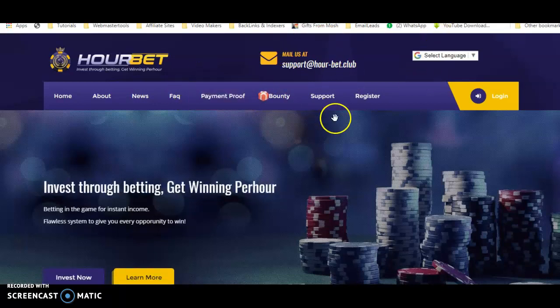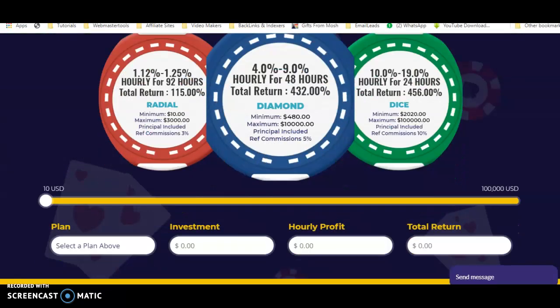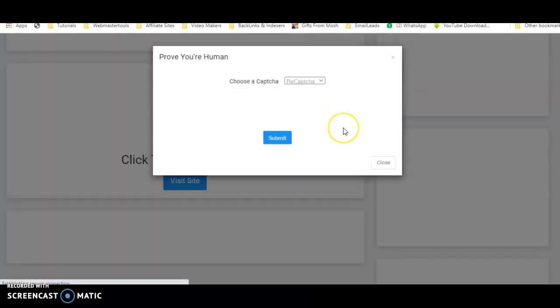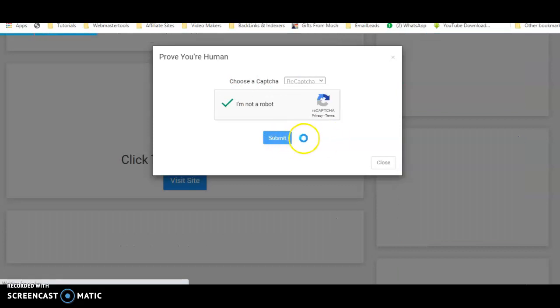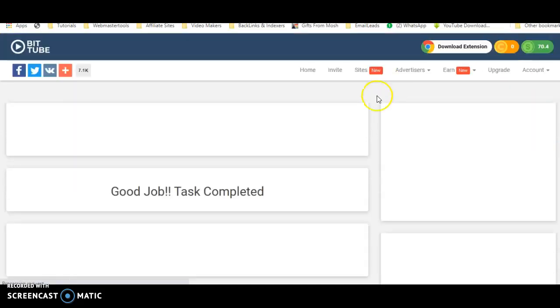This is the website, and the countdown has started. I can browse this site — it appears to be a bitcoin website — while I'm being paid. Then I go back to BitTube, where there is a captcha to prove you are human and not a robot, providing real human traffic to websites. Once the captcha finishes I click submit. It tells me 'good job, task completed' — the task is done.